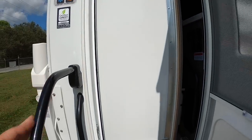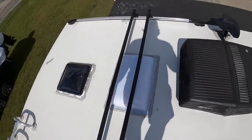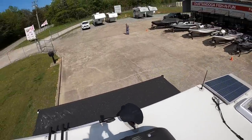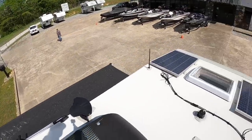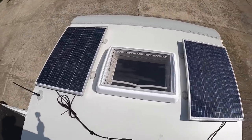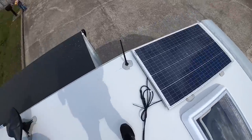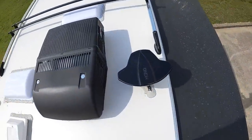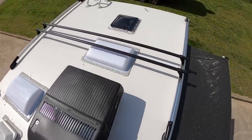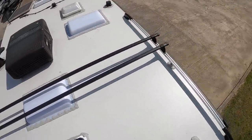Now I'm going to show you the roof. We are up here — this is the fully walk-on roof. Lance advertises a 20-year roof warranty. We've got two 100-watt solar panels — you can get up to two through the factory. There's also a slide-out cover, TV antenna, the upgraded Coleman Mach 11 AC, and roof rack crossbars to tie down kayaks.